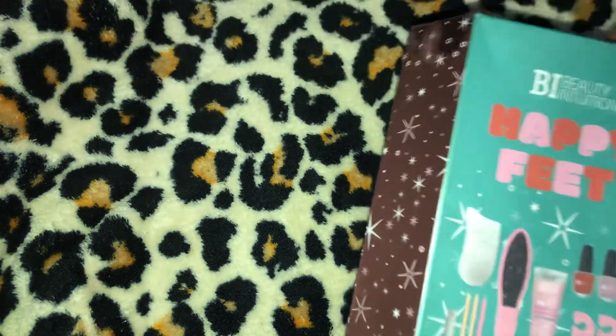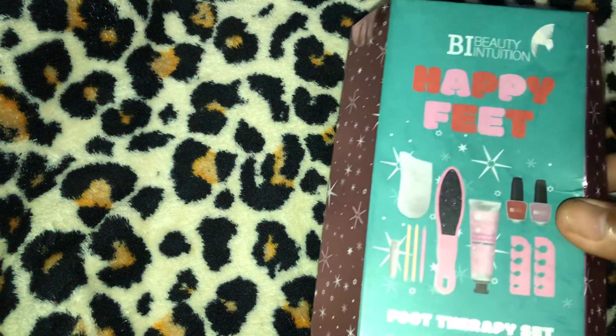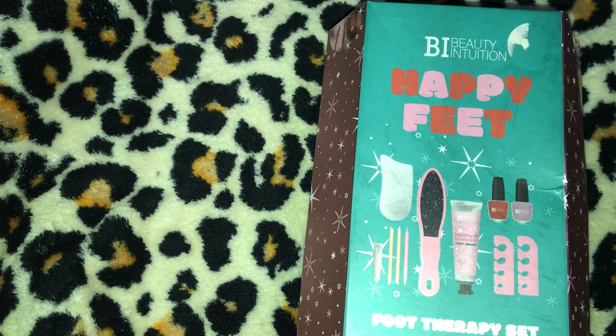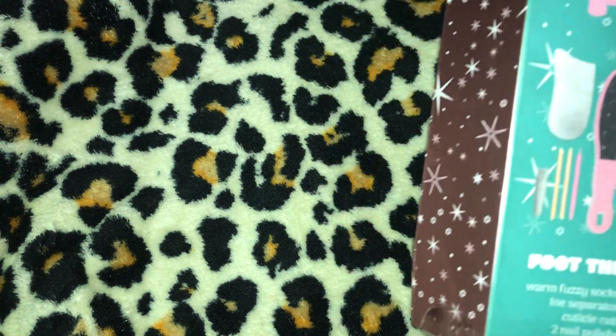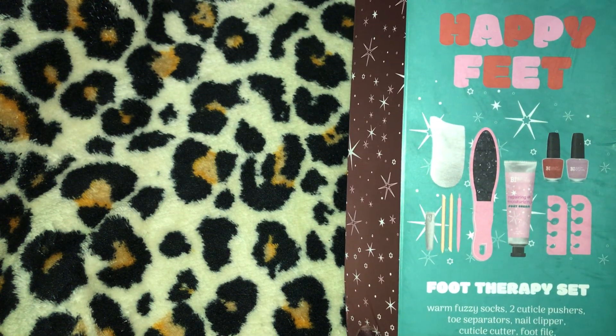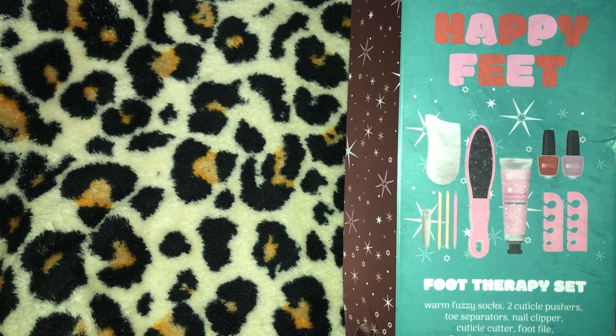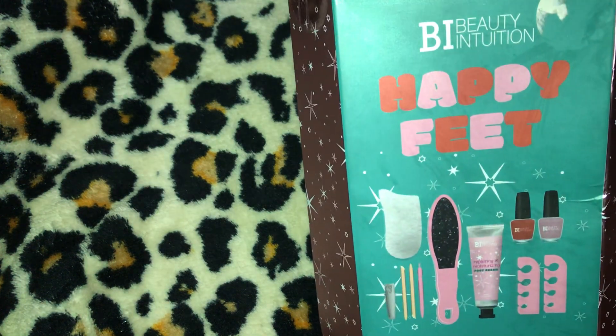Moving on, I have three of these Happy Feet Foot Therapy Sets with 11 pieces, five dollars each. It has warm fuzzy socks, two cuticle pushers, toe separators, a nail clipper, a cuticle cutter, a foot file, two nail polishes, and foot cream. I got three of them.